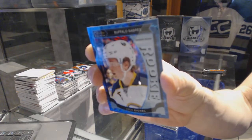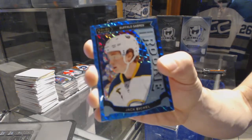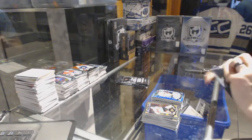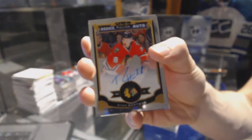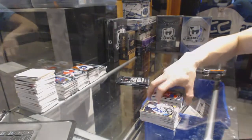Marquee rookie blue cubes parallel number 35 of 75 for the Chicago Blackhawks — Jack Eichel. Rookie autograph for the Chicago Blackhawks, Ryan Hartman. Marquee rookie for the Oilers, Connor McDavid.